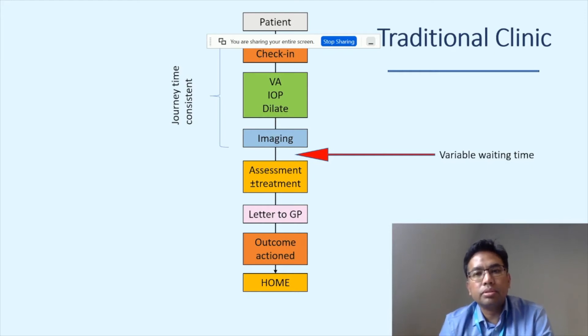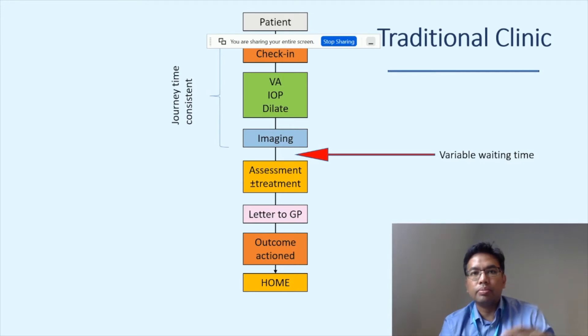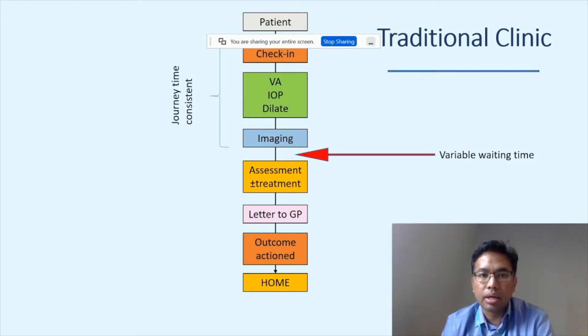In the traditional clinic, the initial stages — checking in, assessments, and OCTs — are generally consistent in journey time, which allows better clinic planning. However, the assessment and treatment time can be variable; some patients take 10 minutes, some an hour. That variability affects the waiting room, leading to crowded conditions and patients waiting hours to be seen.